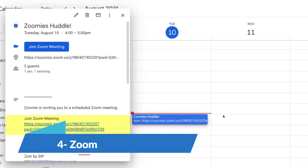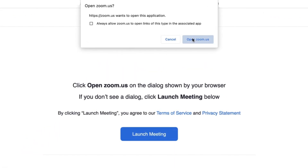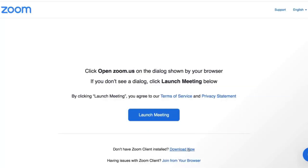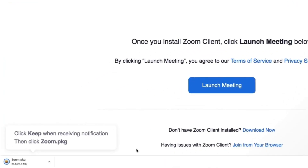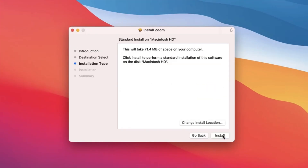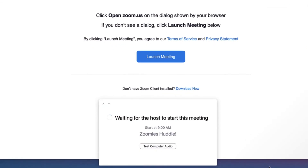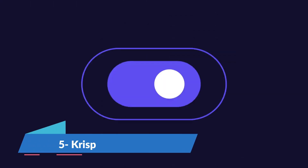Zoom is one of the most widely used video conferencing and calling tools today. You can quickly video call all your team members and even share your screen to help you get your point across. It has powerful video conferencing with the capacity of adding up to 1,000 participants in the call. It has a free plan where you can add 100 participants at unlimited calls.